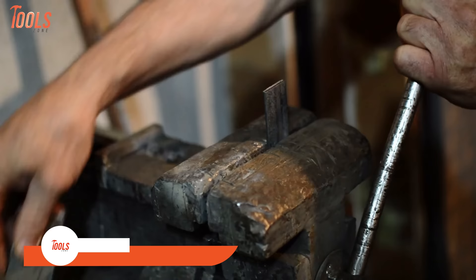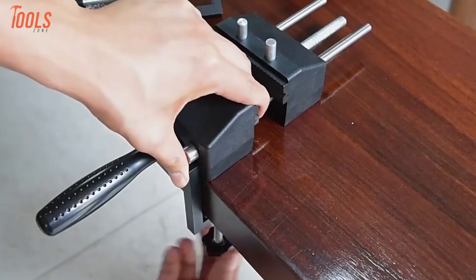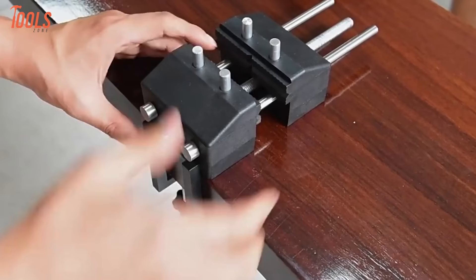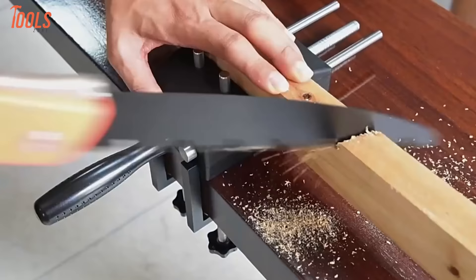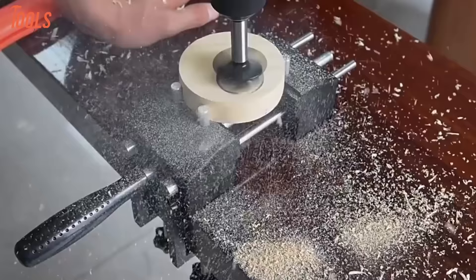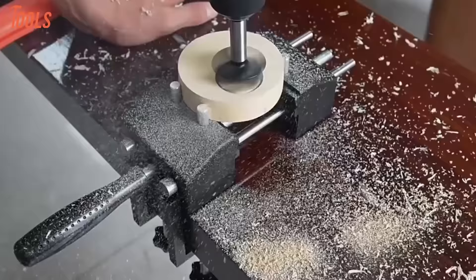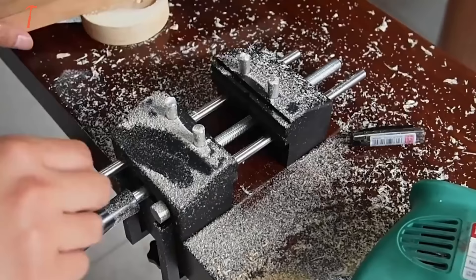Any woodworking shop needs a sturdy, versatile vise to hold workpieces steady for cutting, sanding, assembly, and finishing. The Heizo Woodworking Bench Vise fills the role perfectly with hardened steel jaws and a compact design to mount just about anywhere. Turn the screws to secure the base firmly to your work table up to 2 inches thick, then fix odd-shaped objects using the special clamping columns to grip round, triangle, and other shaped project parts. At just over 2 pounds, the whole vise assembly clamps on and off easily. The 4.7-inch wide jaws adjust with precision control to apply exactly the pressure needed.